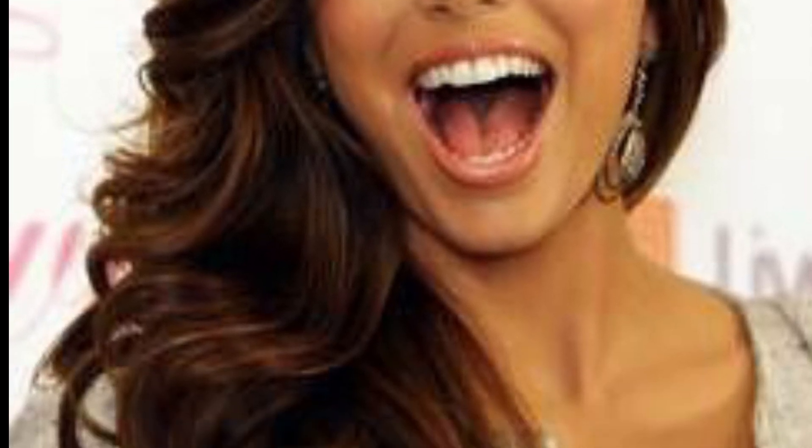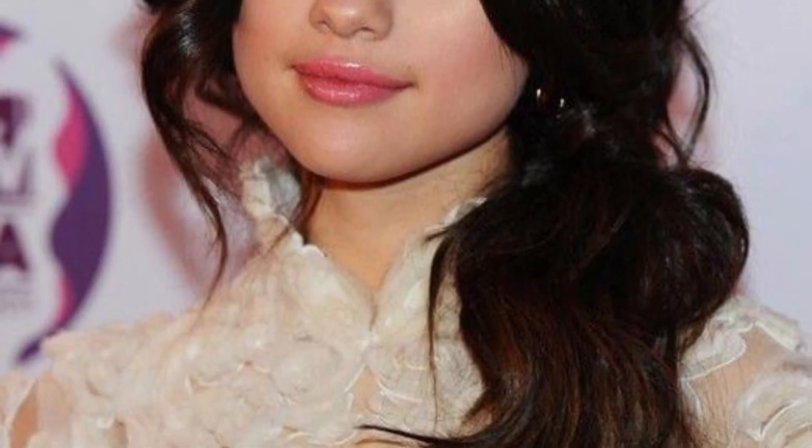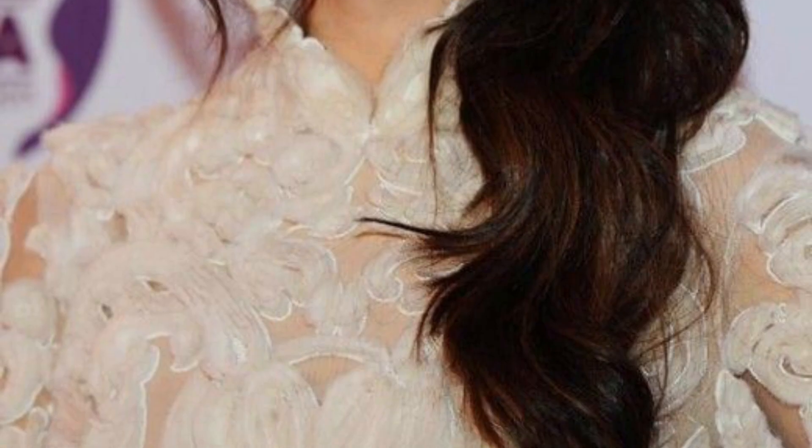The first idea is a sideswept updo, perfect for weddings, proms, or elegant events. Create a deep side part and pull your hair to one side, then twist or braid the hair and pin it up into a loose bun or chignon. Add decorative pins or flowers for an extra touch of glamour.